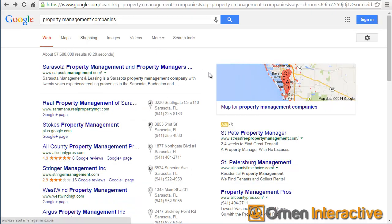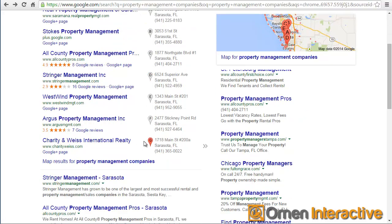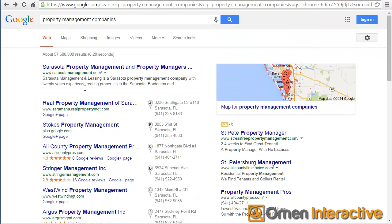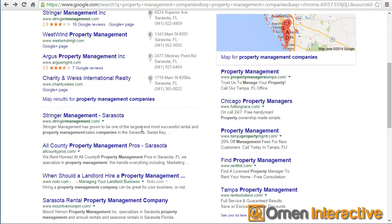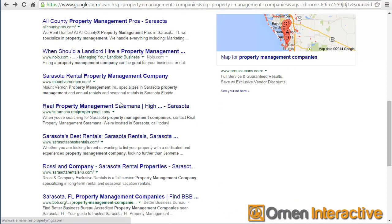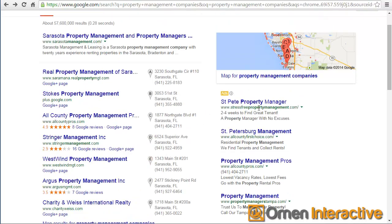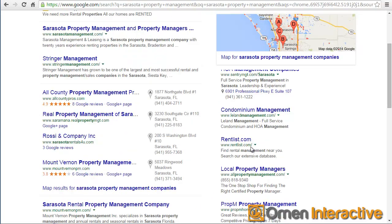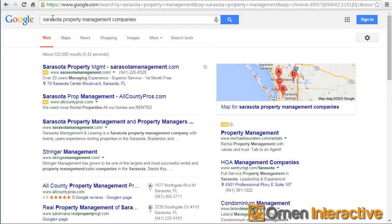For example, if I did a search for property management companies, you still see that SarasotaManagement.com is still number one, but you'll notice right away that we are still getting other results down here. Stringer Management has actually landed below the map listings now, because the word Sarasota is not included in the search. And you can see some of the other listings down there as well.